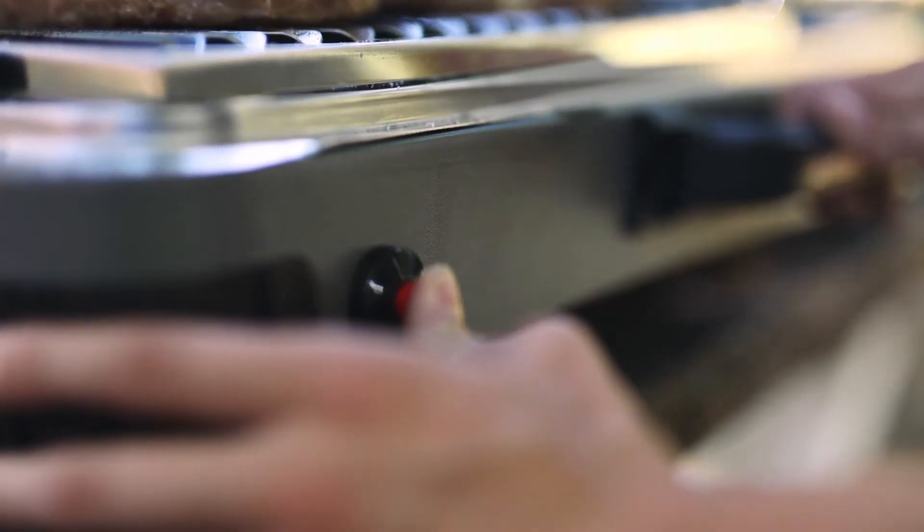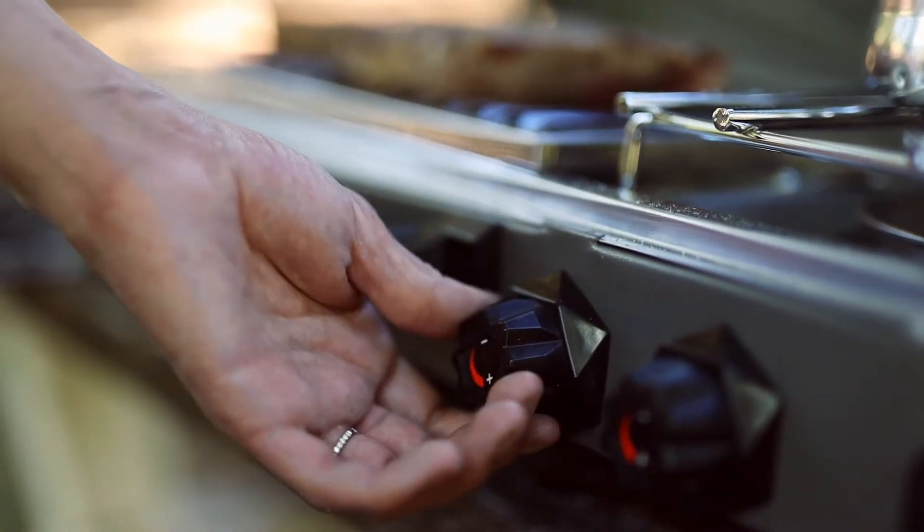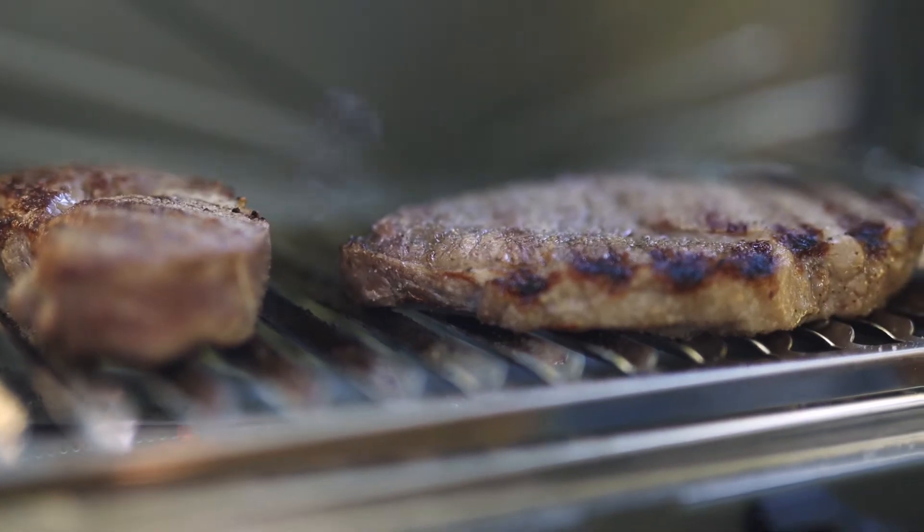Both burners feature a piezo igniter for matchless lighting. Each burner is controlled separately, so you can simmer sauce while grilling up a perfect burger.